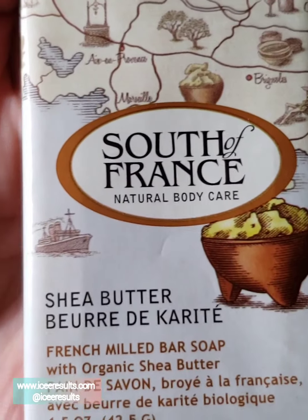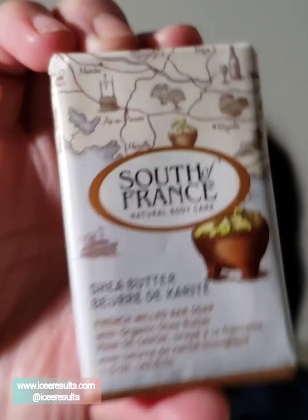So many goodies. We have South of France Natural Body Care Sheer Butter. It's a French Milled Bar Soap. Can't wait to try that.